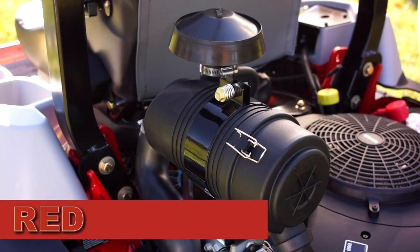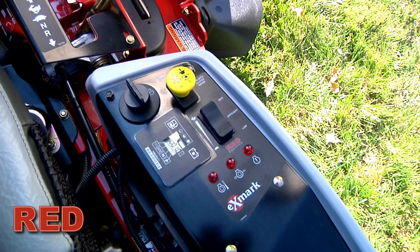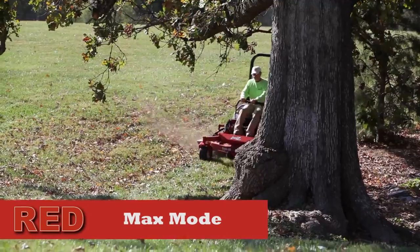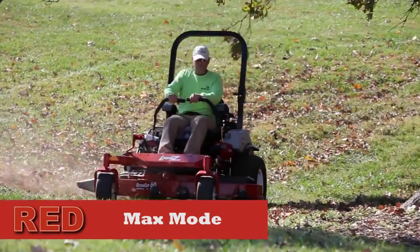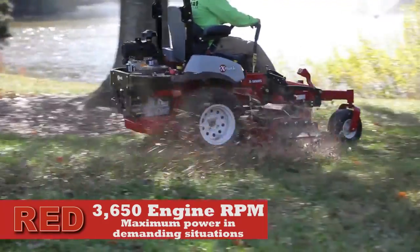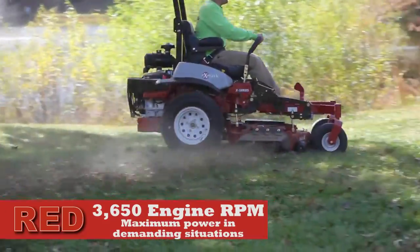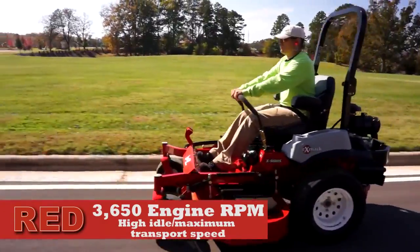RED intelligence defines three key performance modes. Engine speeds are controlled by a three-position rocker switch, giving operators a choice between modes. Max Mode is a power option that maintains RPMs, providing maximum power exceeding today's existing units. Operators will select Max Mode for maximum power, speed, and fuel consumption in demanding conditions with the PTO engaged, or High Idle maximum transport speed with the PTO disengaged.